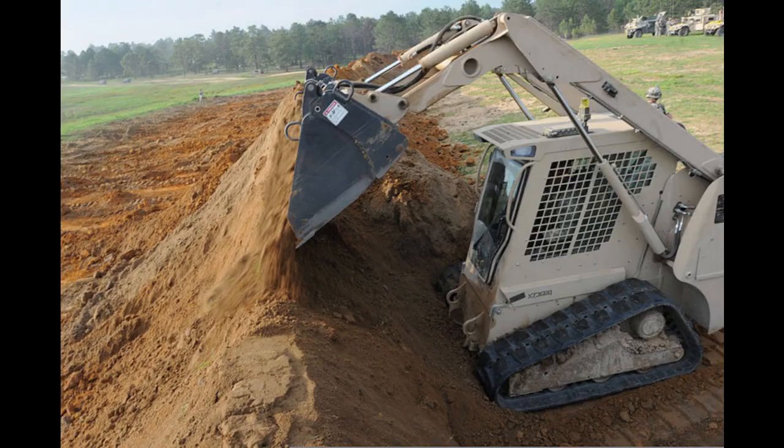Combat engineers also construct fighting positions and defensive positions. This is typically done with heavy engineering equipment like bulldozers and graders. It can also be done in light units by just using your sweat and a shovel. In a combat engineer unit, you could receive missions to dig in multiple tank positions for a defensive operation, or you can be responsible for creating berms around a military base for defense. Some engineer companies have a separate platoon solely dedicated to those digging missions, while other times platoons spread out with different specialties.